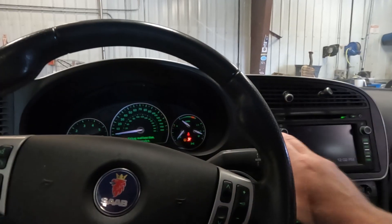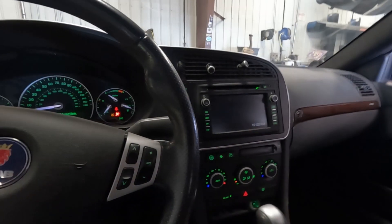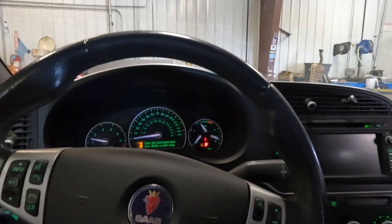Doesn't look like it's finding that nav disc. We're going to try the top — it doesn't like it because the battery's low. Let me see if I can start it again and we'll see if it will allow us to go.